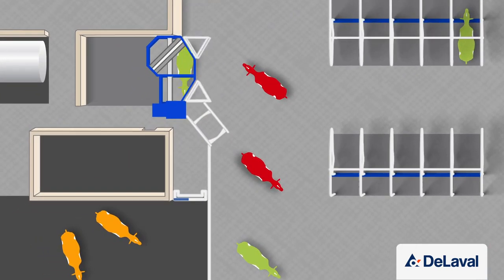During milking, if the system detects a high cell count or any other reason a cow needs attention, she will be automatically drafted into a separation area and the farmer will be alerted.